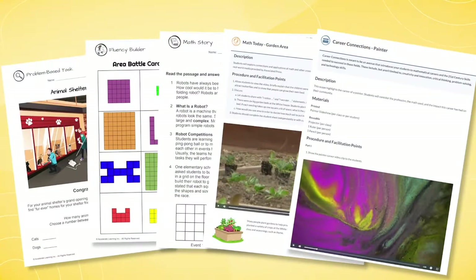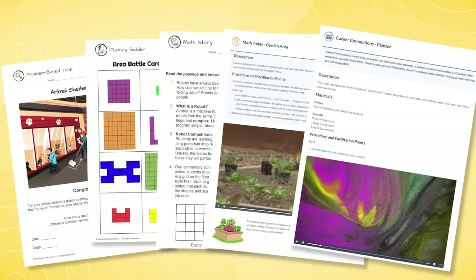Need activities to place in math stations? We have so many activities to choose from — fun games, rich tasks, and real-world connections.